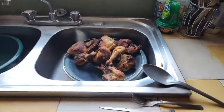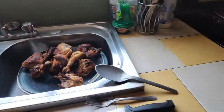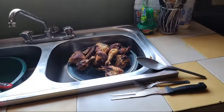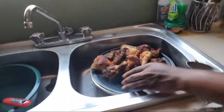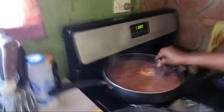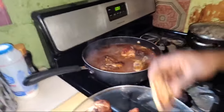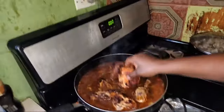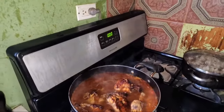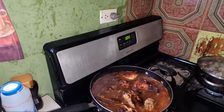All right, so here we're in the kitchen cooking like a Jamaican. So here we have the chickens. The chicken in a day sauce — country style chicken stew chicken.